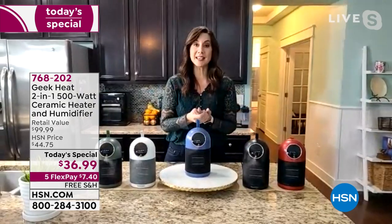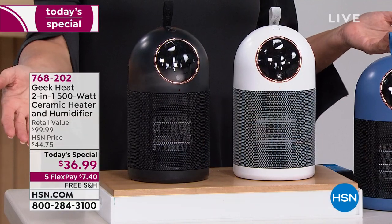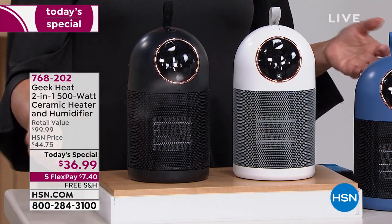So yes, two necessities every house needs. Usually you have to buy a heater and you have to buy a humidifier, taking up extra space. Here in one compact, beautiful unit, you're getting both at this unbelievable one-day price. And on top of that, let's layer in five flex pays and free shipping and handling.